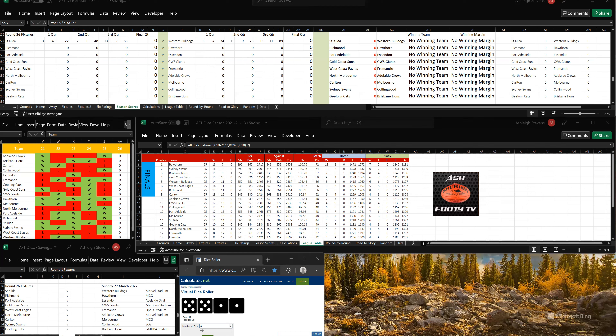Who wins this game? St Kilda have got the win here. They've kicked 5-5, so that's 18 goals, 12 - 120. To Western Bulldogs, 1-1, so that's 14 goals, 12-96. St Kilda have won by 21 points.